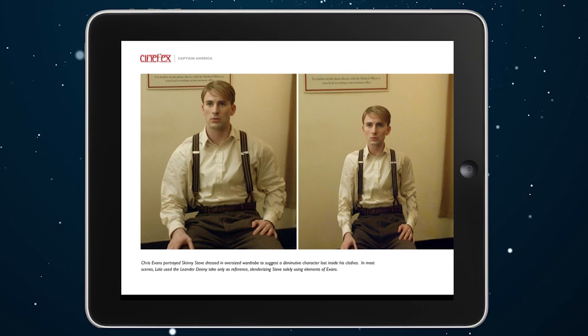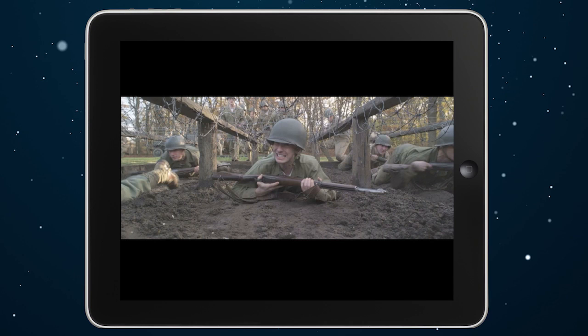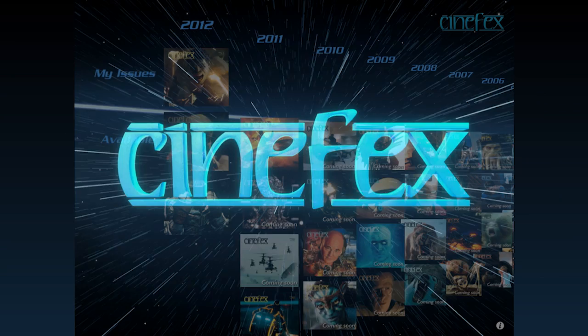The Cinefix iPad edition is an enhanced version of the print magazine. Not only do you get all the same content from the print edition, but you also get interactivity, more photos, and exclusive video content. I'd like to take a few minutes to go over the app and why you would want it in conjunction with the print magazine.